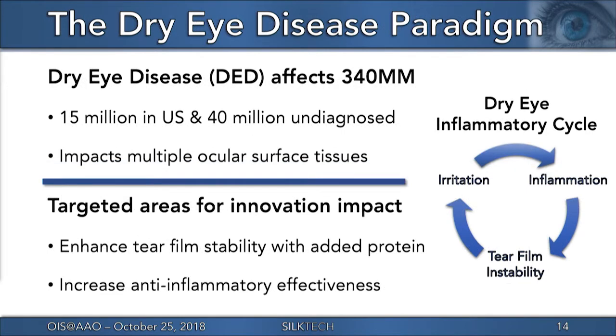Worldwide, it's estimated that over 340 million people suffer from dry eye. 15 million are diagnosed in the U.S., with over 40 million undiagnosed, representing a significant treatment challenge to clinicians. Dry eye is a multifactorial disease state that affects the various tissues composing the ocular surface in a cyclical nature, in which an irritation event drives inflammation that destabilizes the tear film over time and worsens patient symptoms.